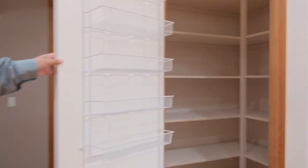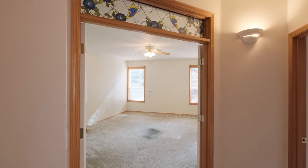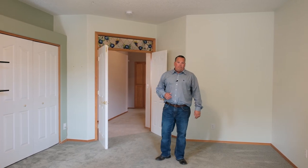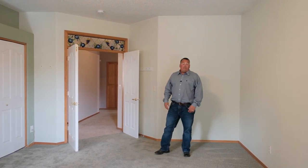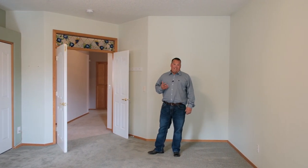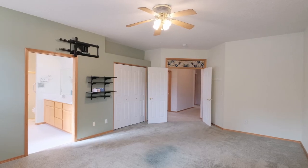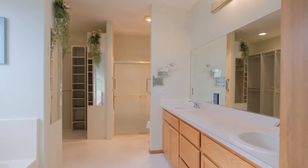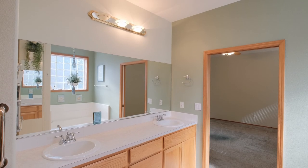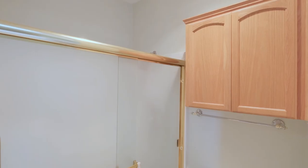Here we are in this big primary suite bedroom. You've got a fan, very open area — you could fit two king-size beds in this room. You've got your extra closet over here, and then your huge bathroom with a big soaking tub, walk-in racks and shelves for all your clothes, and then also your stand-up shower with your vanity.